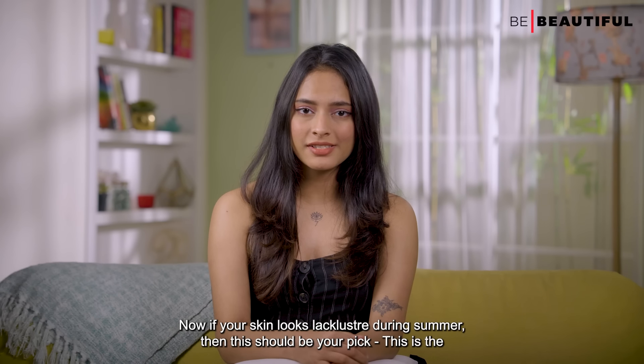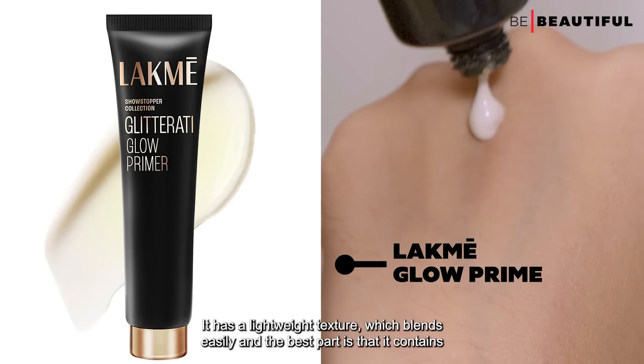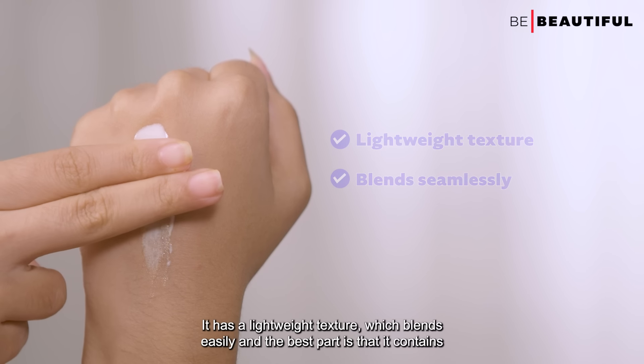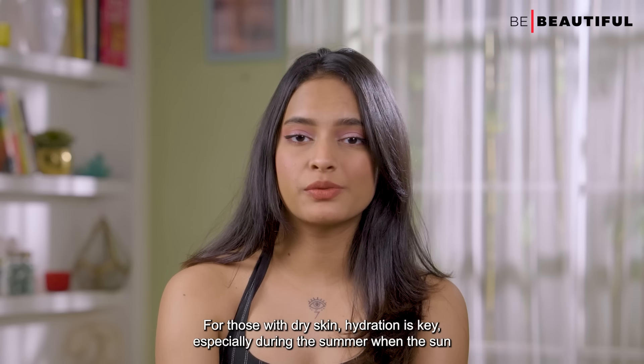Now if your skin looks lackluster during summer, then this should be your pick. This is the LACME Absolute Glow Primer. It has a lightweight texture which blends easily, and the best part is that it contains luminescent pearls which help create a luminous base without feeling heavy on the skin.